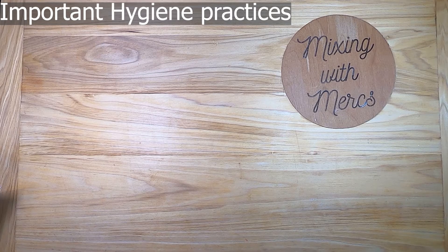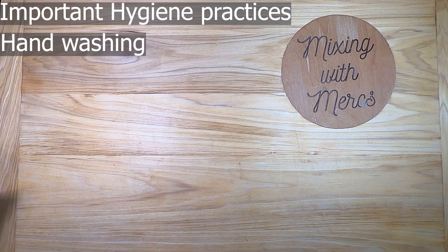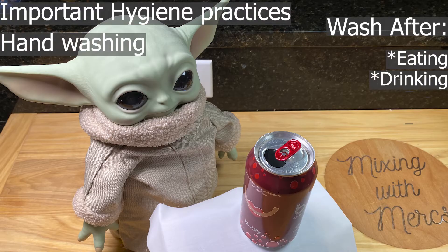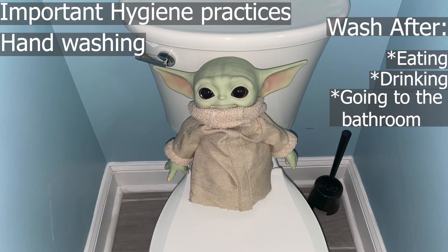There are some important hygiene practices — things you can do to prevent any of this contamination from becoming a problem. The most important hygiene practice is hand washing. First, let's go over what you need to wash your hands after doing. You should wash your hands after eating, drinking, and going to the bathroom — this one is obvious.